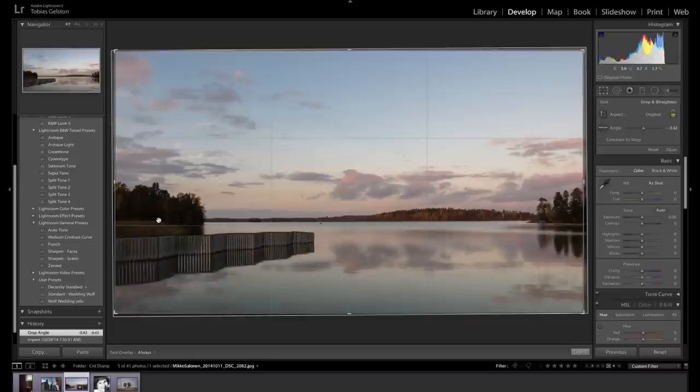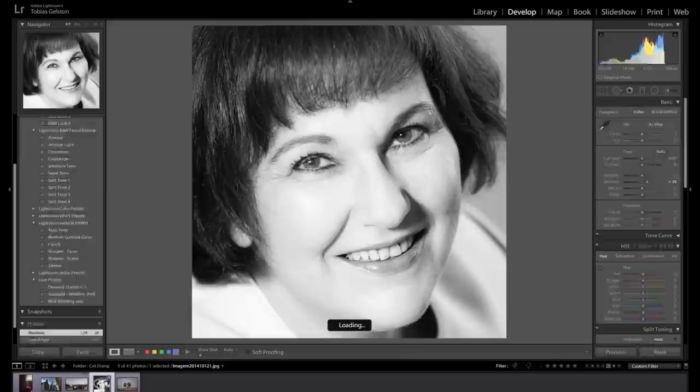One tip — if you shot this in raw, bringing up your shadows a little bit so we get just a little more detail in the trees on the left to balance the detail on the trees on the right. This reflection here is really nice. Simplicity is the key here. Thank you, Miko.